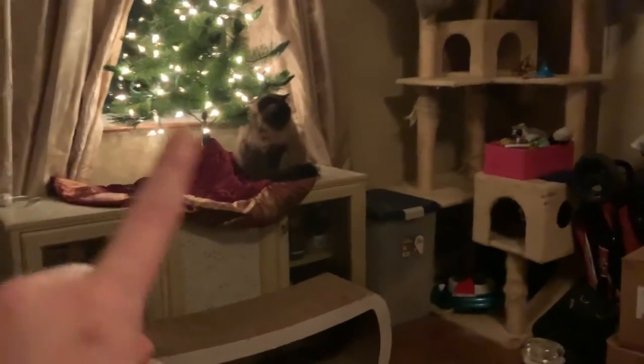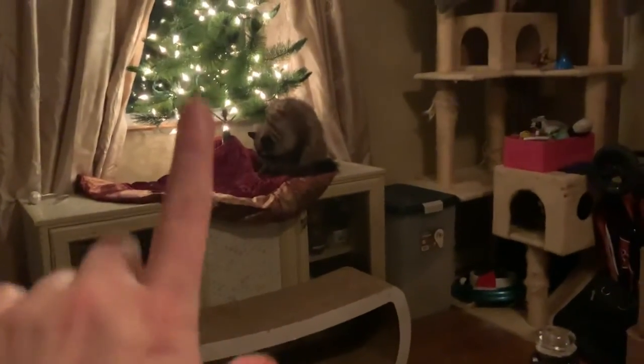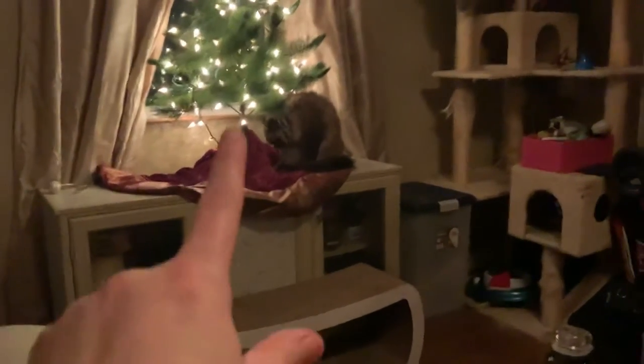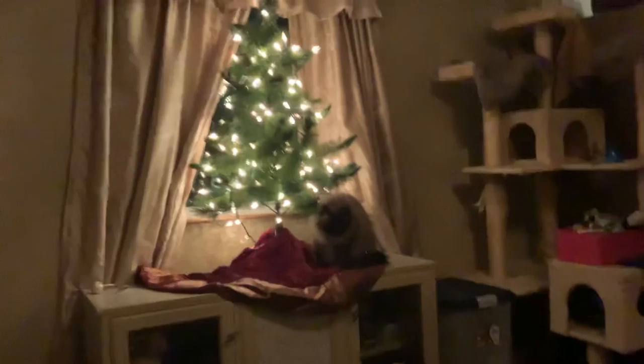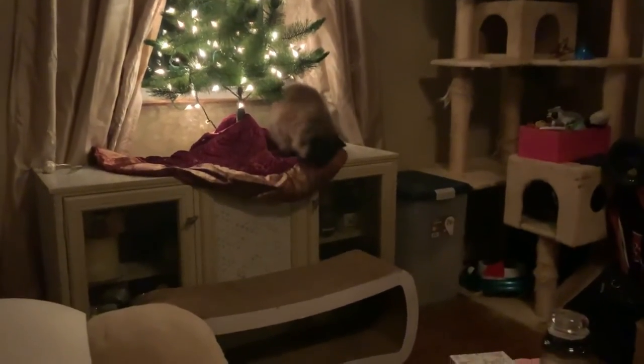That's where their big scratch post used to be — it used to be on this table so they could see out the window, because there's a bird feeder out there. In the winter it's a bird feeder, but in the summertime I use a plant, a flower. They can still see out, and I just wanted a tree in the window because I think it looks so pretty from the outside.